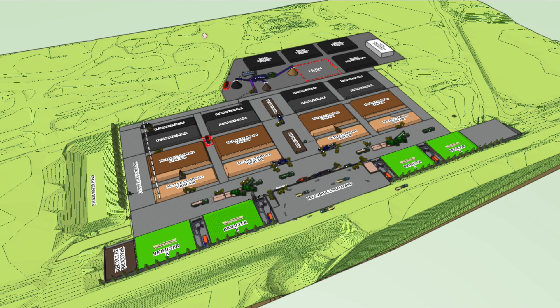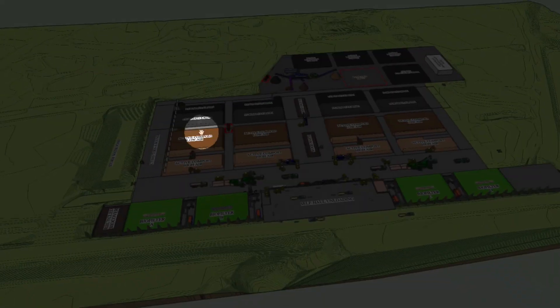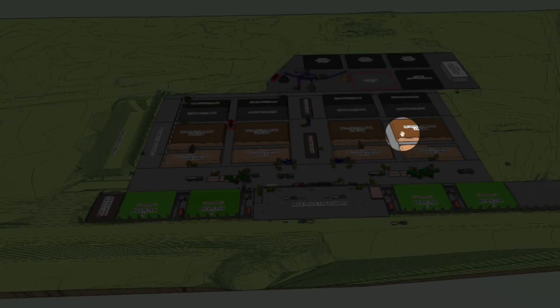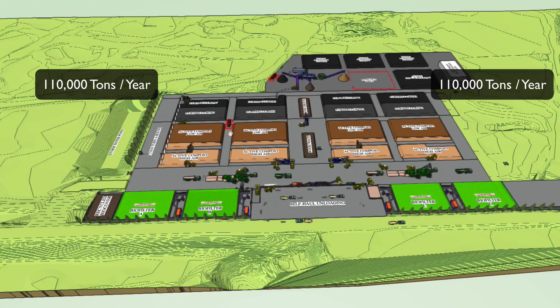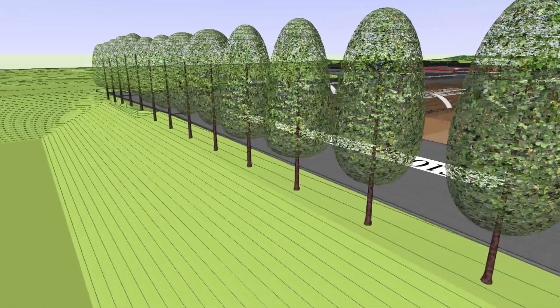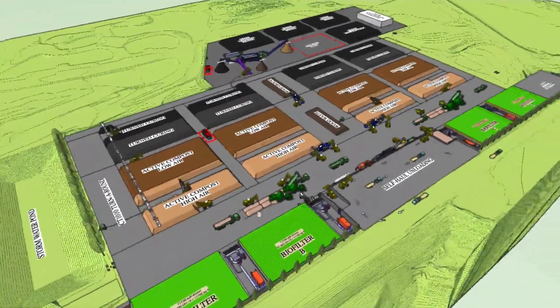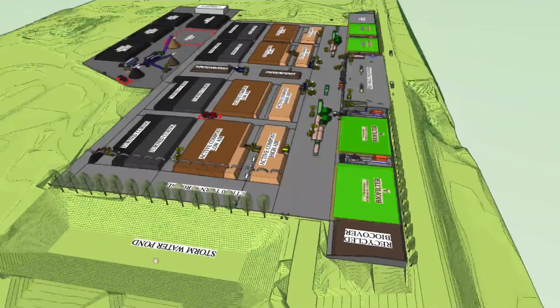Here is an overview of a large turned aerated pile compost system. It's about 19 square acres. What's shown here is phase one, and then phase two is added right over here. Each phase can handle 110,000 tons per year. The site perimeter is landscaped to reduce visual impact. Stormwater management is achieved by directing the water off the impermeable surface and into a stormwater pond for later reuse.